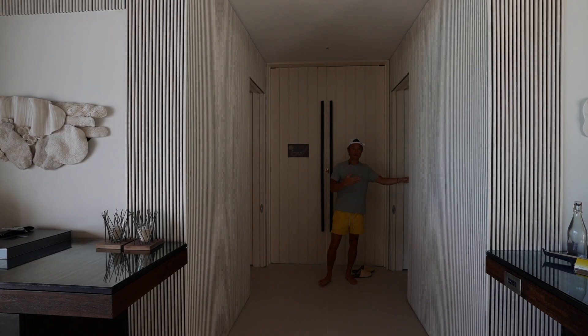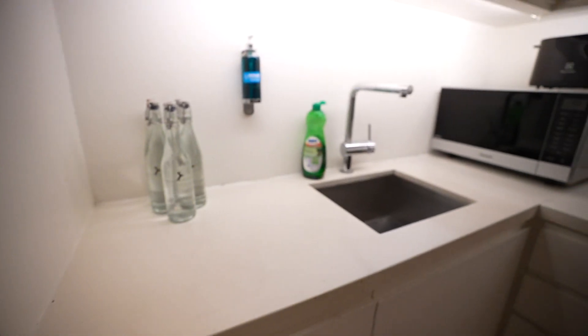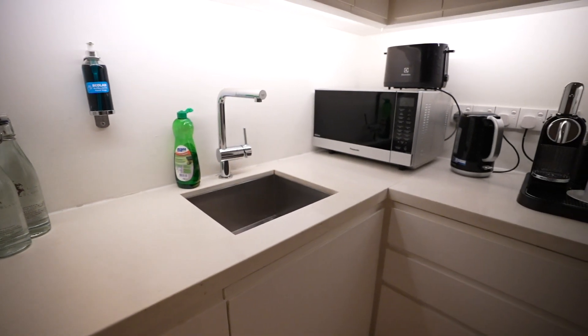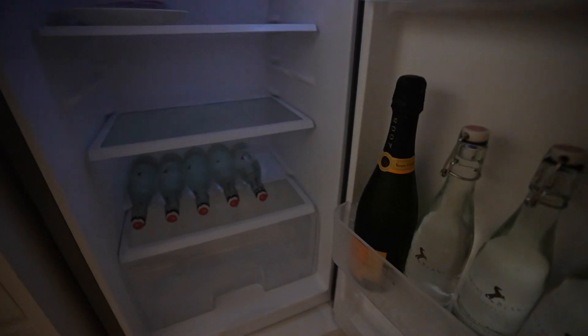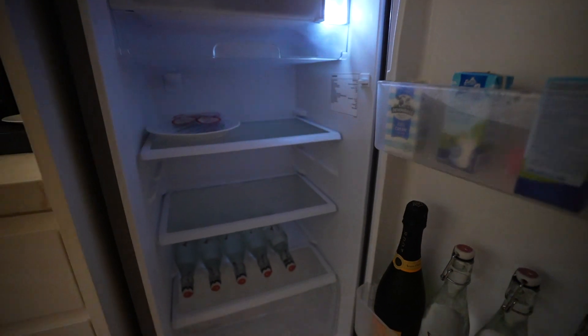On this side, you have the butler's pantry, where the butler has a private entrance to drop off water, in-room dining, anything like that to help better serve you during your stay. They have that area to get everything out of sight so you're not seeing a mess in your villa, which I really appreciate. There's a full-size fridge, microwave, all the necessities — great for a family as well. It's hidden and out of sight, but the functionality is there.